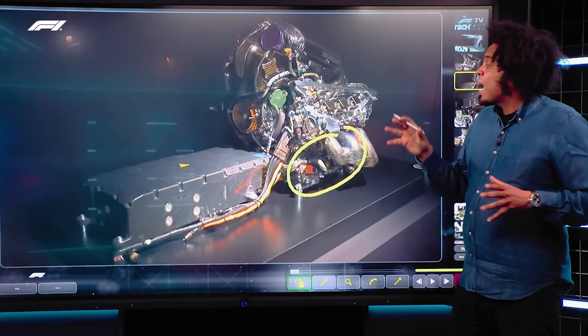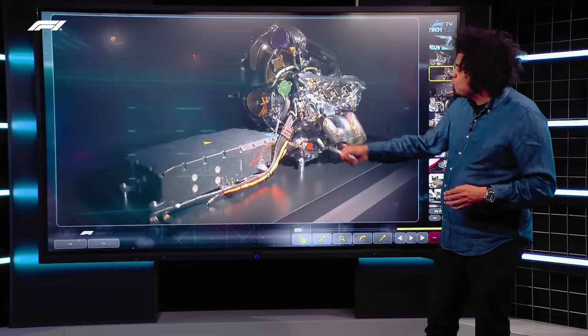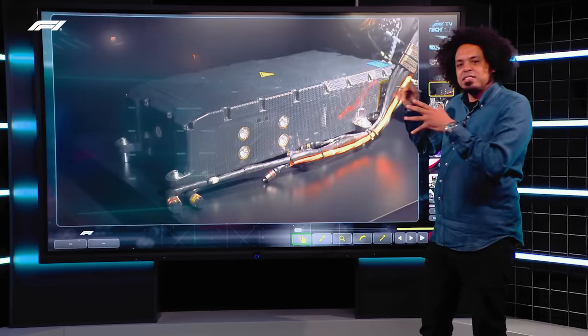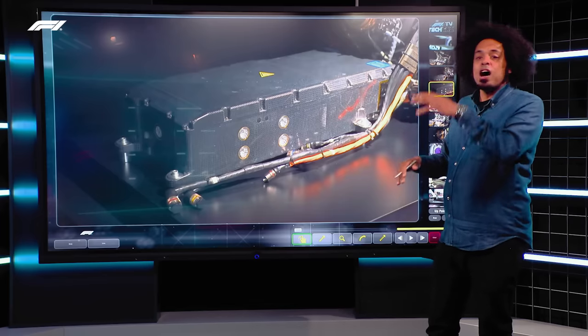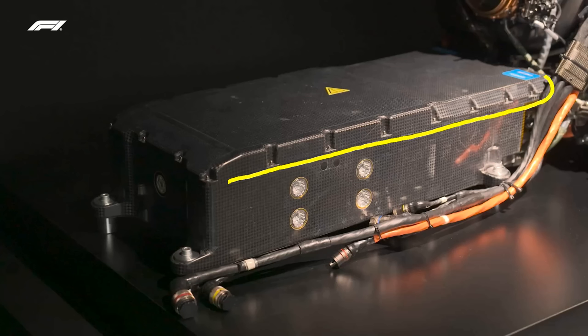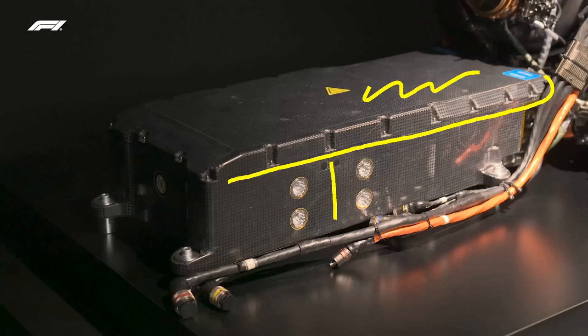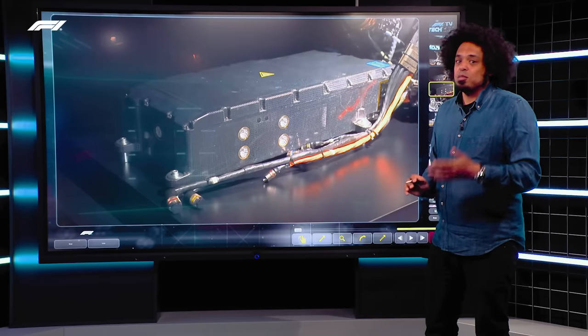The MGU-Hs and the split turbo layout are being outlawed for 2026. Looking further forward, you can see the battery pack — something we don't normally get to see, usually located deep in the back of the monocoque underneath the fuel cell. It's split into two sections: the top section houses the control electronics — one of those limited components — while underneath is the energy store, another limited component, containing all the battery cells. Teams are only allowed two energy stores and two sets of control electronics per season, and some drivers have already used their full allocation at just the fifth race.